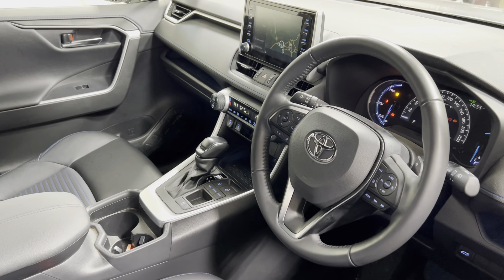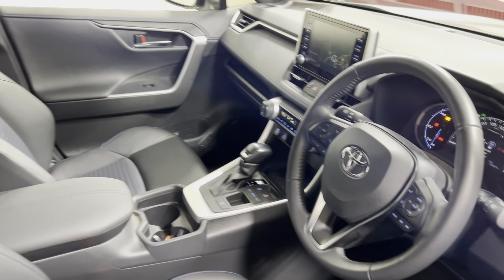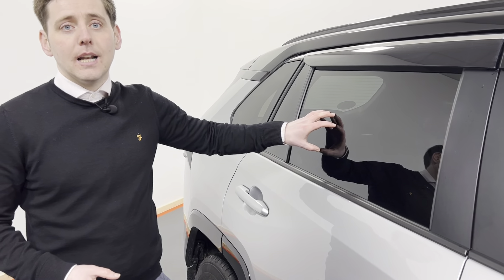Speed limiter and volume controls — this car has it all. As well as that, it also has the electric tailgate, deflectors have been fitted, and it also has the rear tinted glass.